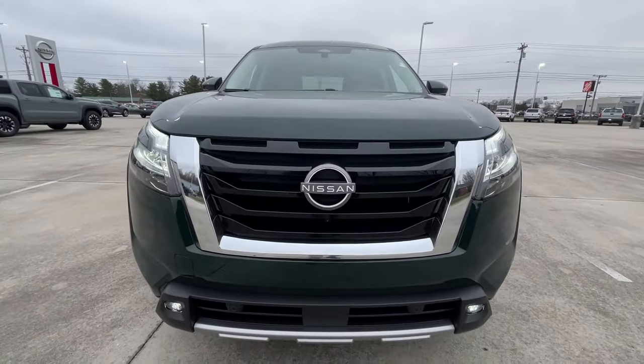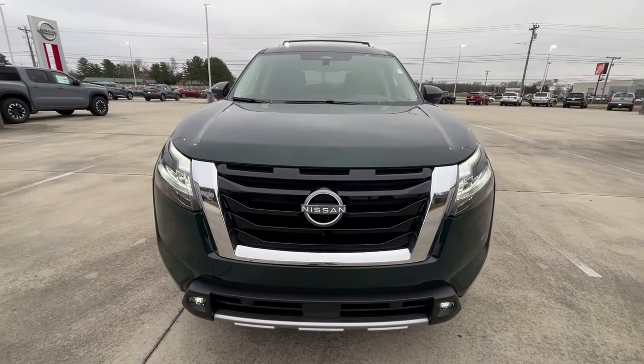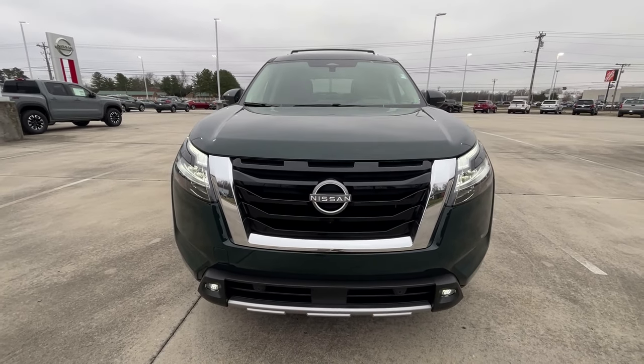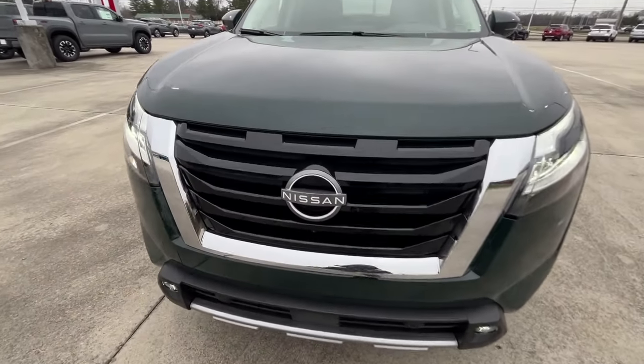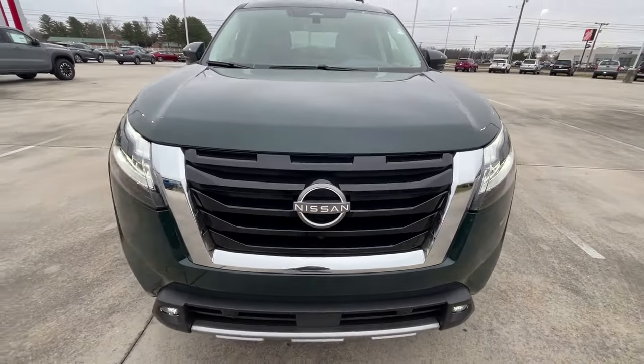Coming around the front end here — they redesigned it in 2022 and it has a really nice look. You get LED headlamps, LED fog lights, and LED daytime running lights. I love how the mirror finish goes with the gloss black here — it looks really nice, which is what you'd expect on a Platinum.